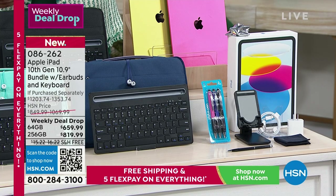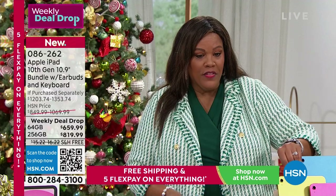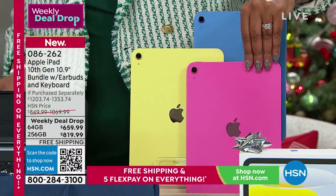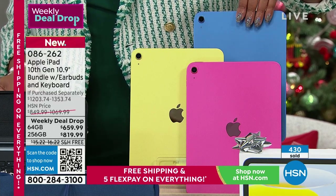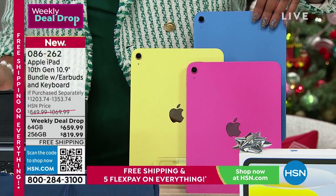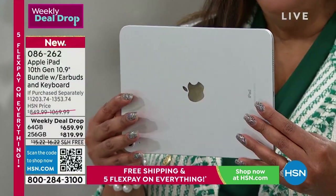We're getting limited. Yellow is down to 79 — going to be the first to sell out. Pink is down to 133. Blue is at 407 — from 430 when I started, so they're going very quickly. Silver has the most at 562, being the classic color.